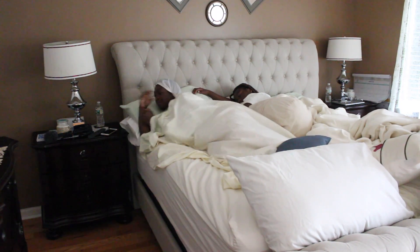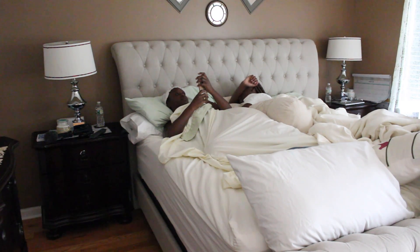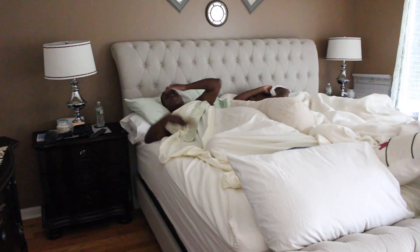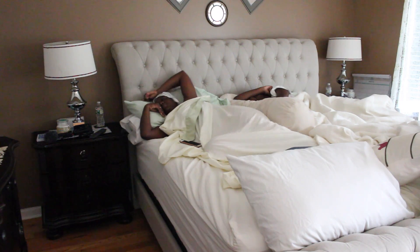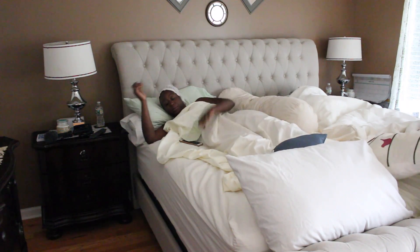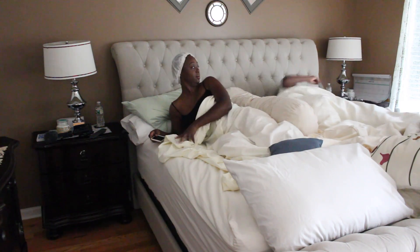Right now, we're all guilty of this — as soon as we open our eyes we just go on Facebook, Instagram, you know, just minding people's business. That's what I'm doing, and then I'm just gonna lay down for the next half hour. Today was Saturday so I didn't have to get up early, but because I wanted to do this morning routine I just got up. That's my daughter next to me by the way — no man next to me, it's my daughter.